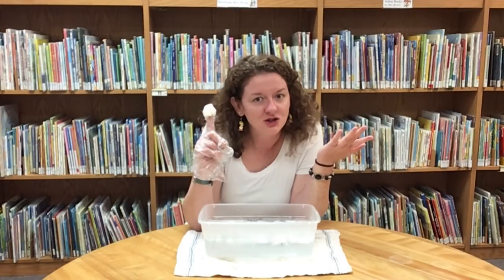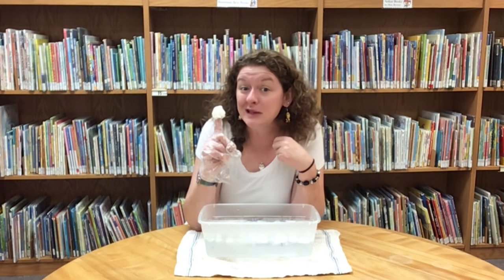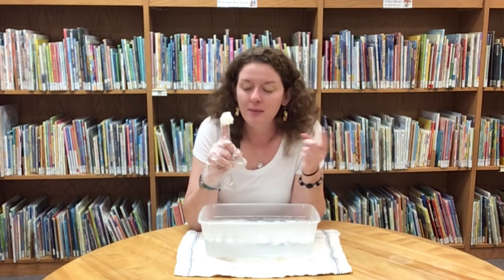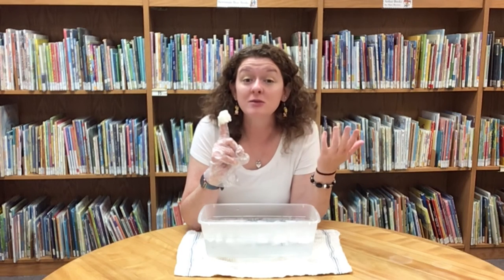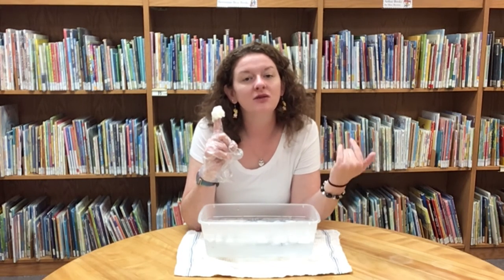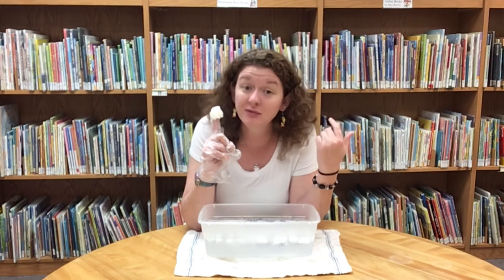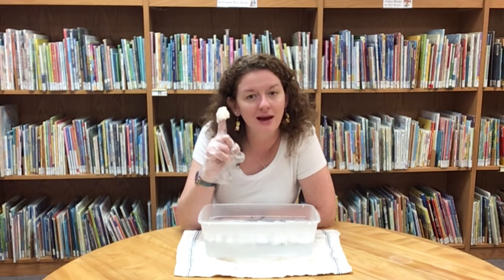Now we know a little bit more about how blubber and stored body fat keep animals in the Arctic and Antarctic warm. It acts as a layer of insulation from the frigid temperatures, the blowing wind, and the freezing water that they call home. It's another amazing animal adaptation.